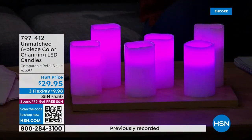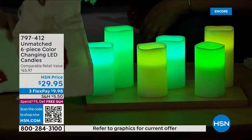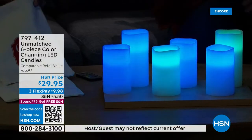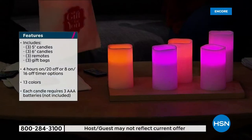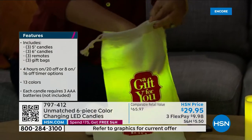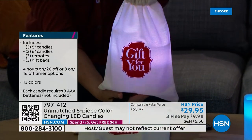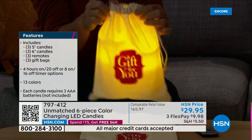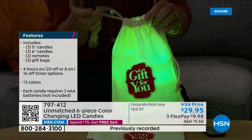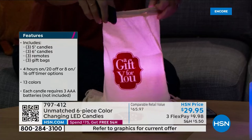These are no-stress and great value. You're getting all six: three five-inch candles, three six-inch candles, three gift bags, and three remote controls with batteries already installed. They make great gifts, but if you want to decorate your own home this price allows you to pick up more than one set. The gift bags are canvas drawstring — not a throwaway, really cute. There's even a one-year warranty on these.